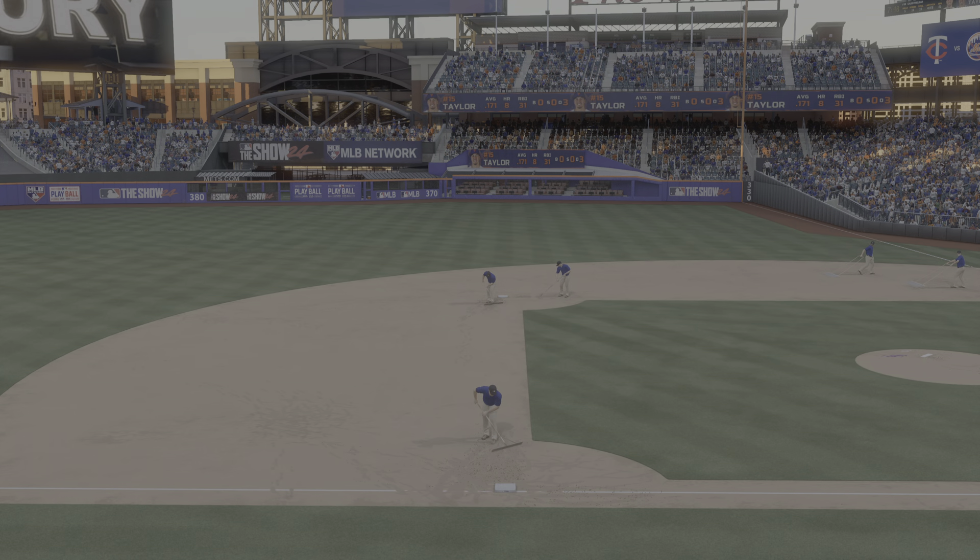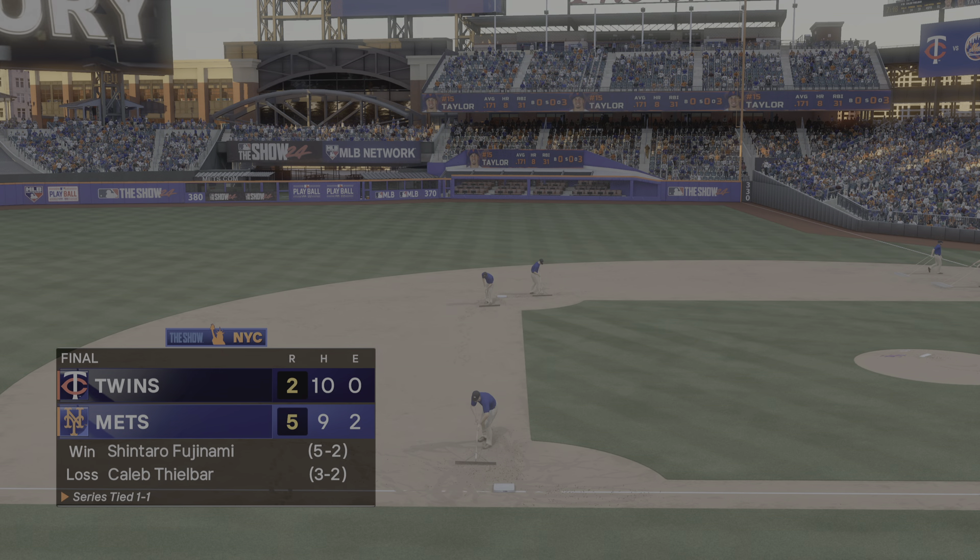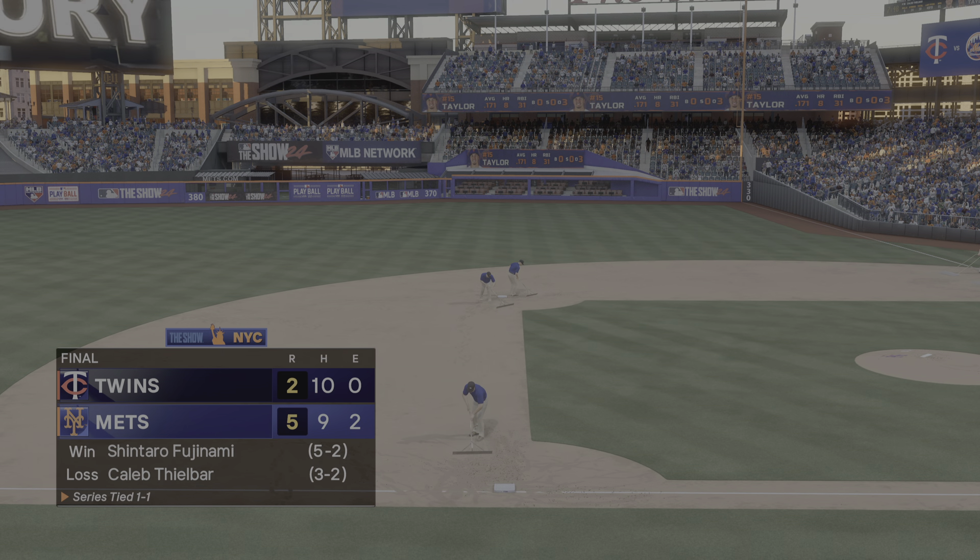And your final score — 5-2. For Chris Singleton and our entire outstanding crew here at MLB The Show, I'm John Schott. We'll see you soon.